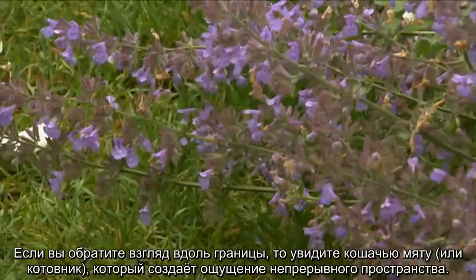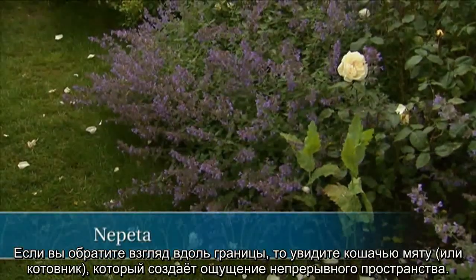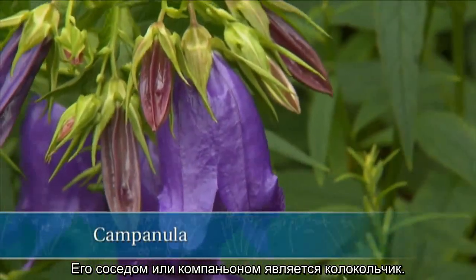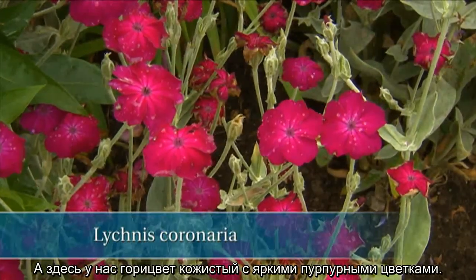And then if you look along the border, you can see that there's catnip or nepeta, and it creates a continuum all the way up. And there are other bedfellows or companions in this you can see, such as the Campanula. And then there's this Lychnis coronaria with its intense magenta blooms.